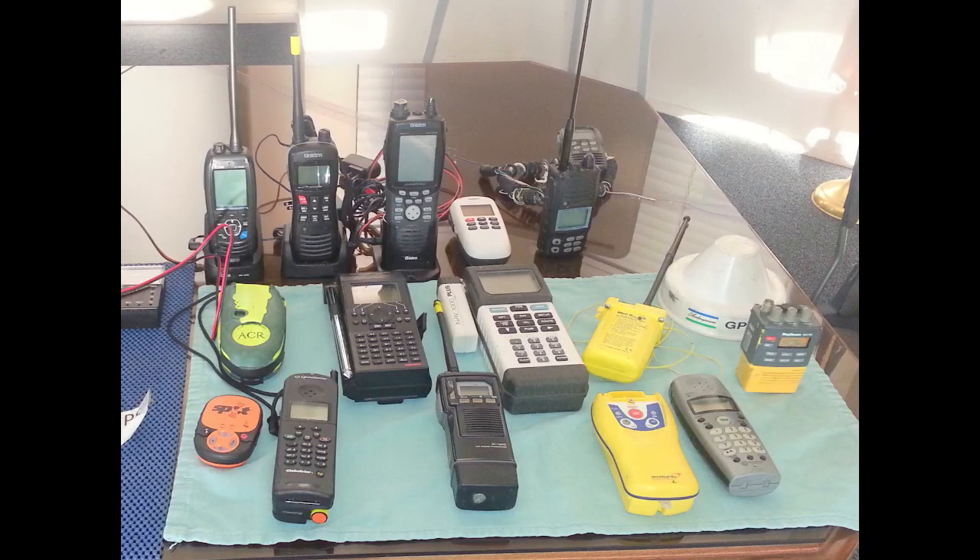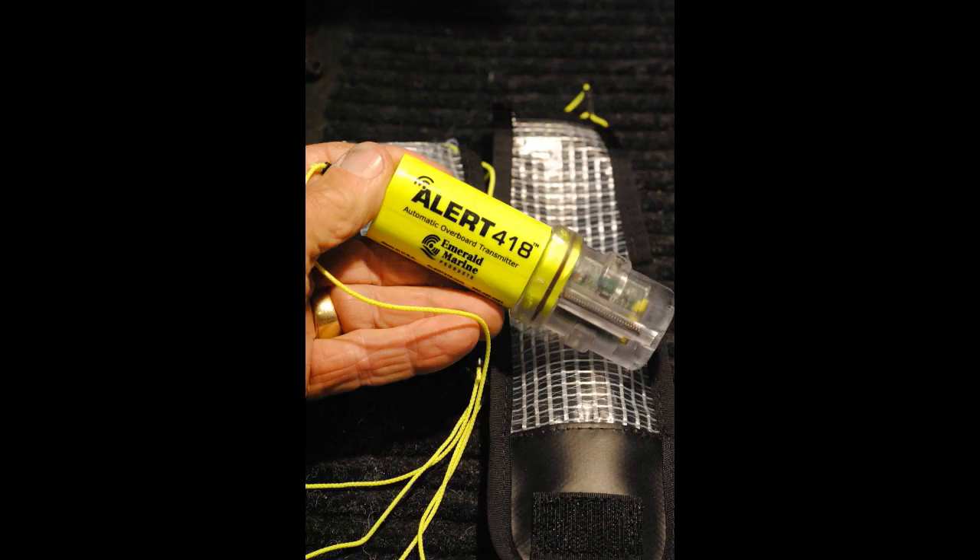Those who go out on the water can either carry a full $800 Emergency Position Indicating Radio Beacon that signals for over 48 hours, or the Personal Locator Beacon. All of those radios shown are similar to ham radios, but they're marine VHF radios. Marine radios may now be used on shore to communicate with nearby vessels, but not unit-to-unit on shore — only unit-to-a-boat in the water.